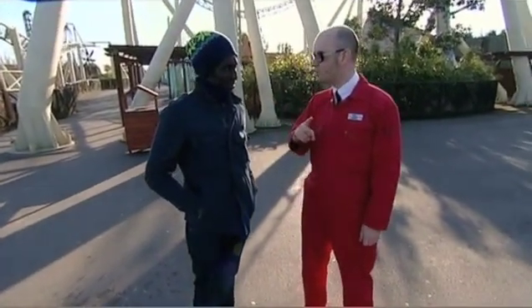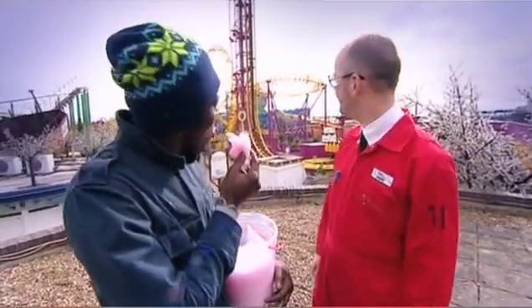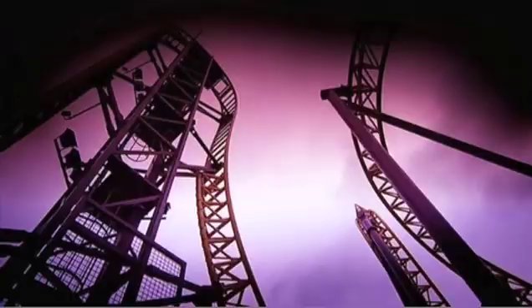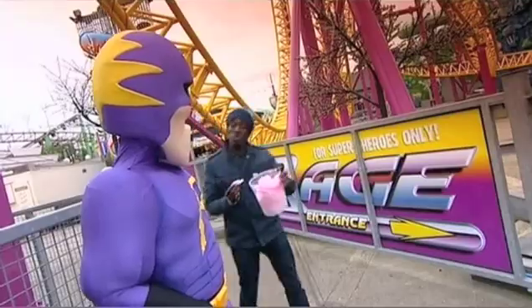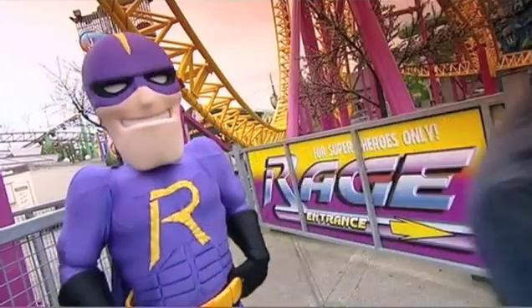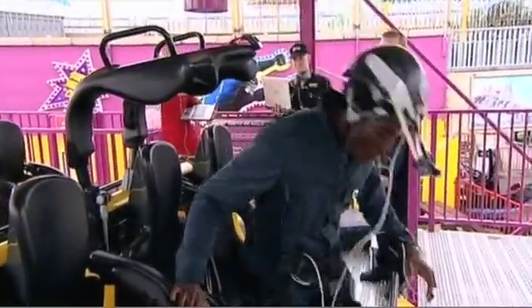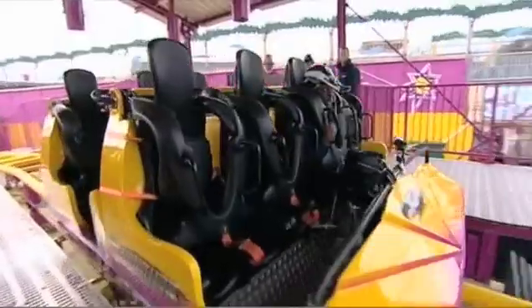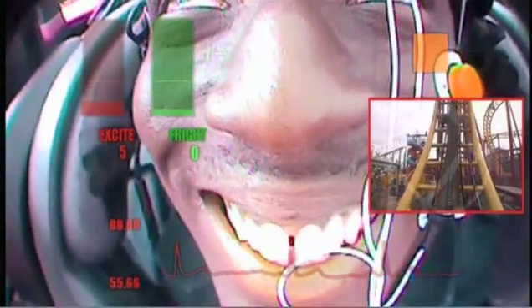For the next ride, Andy, we're leaving Thorpe Park and heading to the seaside — for Rage. A 97-degree beyond-vertical first drop. This is Rage, Adventure Island's mega ride on the Essex coast, designed to thrill superheroes. Rollercoaster number two. I always get a bit weirded out by small rollercoasters, because you don't think they'd be scary, but there's a bit of a drop on this one.